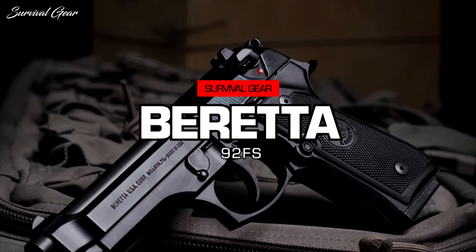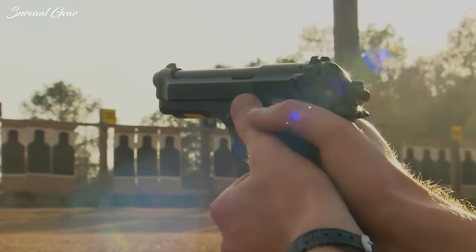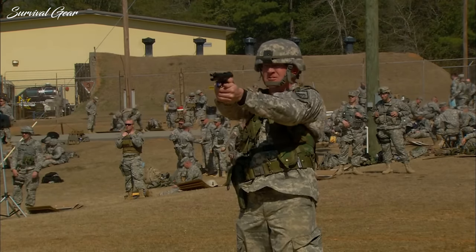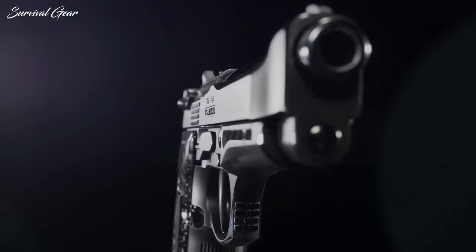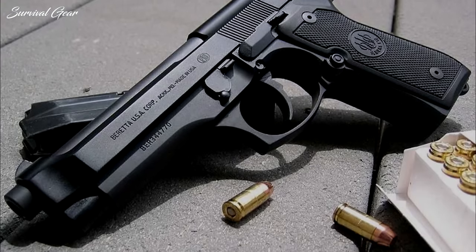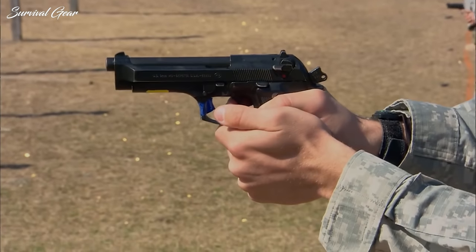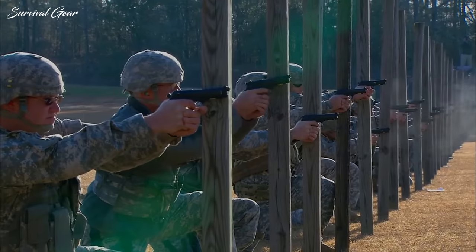Beretta 92FS. The Beretta 92FS is incredibly reliable and has a reputation for accuracy and impressive tactical features. It's used by the U.S. military and many law enforcement agencies across the country. The double-single-action semi-auto pistol has a 15-round magazine capacity and features an open slide, short recoil, delayed locking block system, and three-dot sight. The open slide design helps eliminate malfunctions and helps the gun to cycle smoothly. Like many other Beretta pistols, the 92FS is customizable and has a reversible magazine release and an ambidextrous safety.